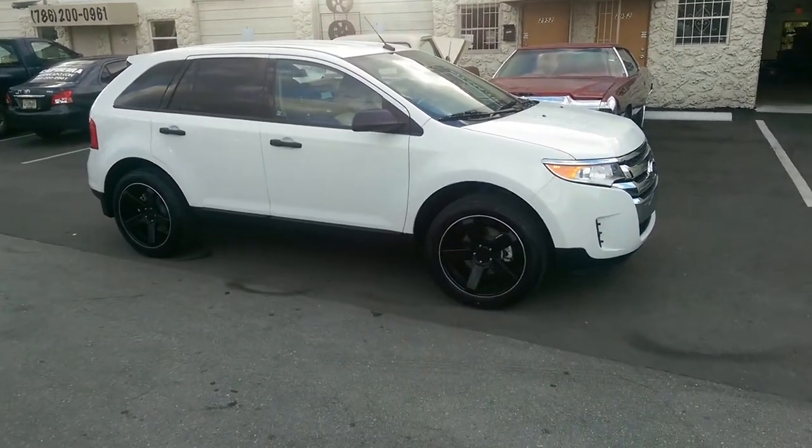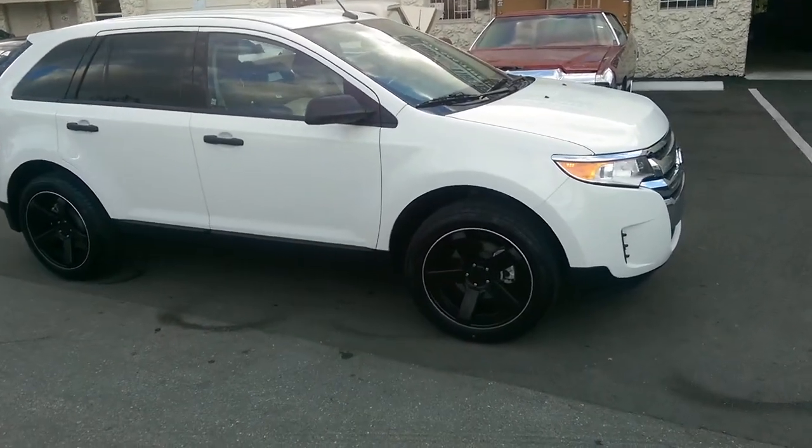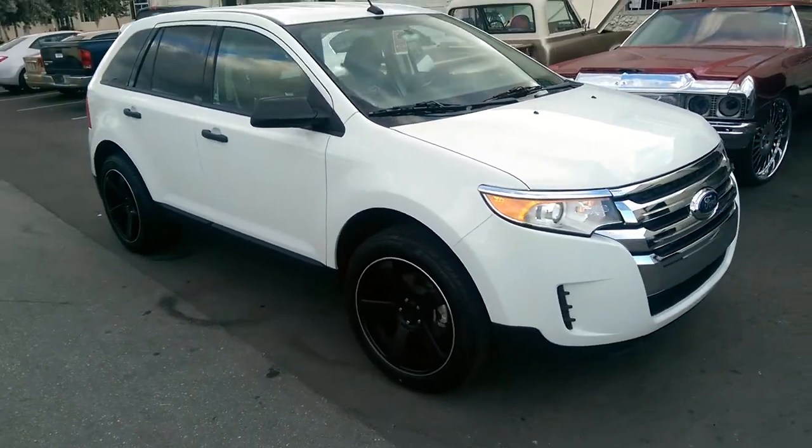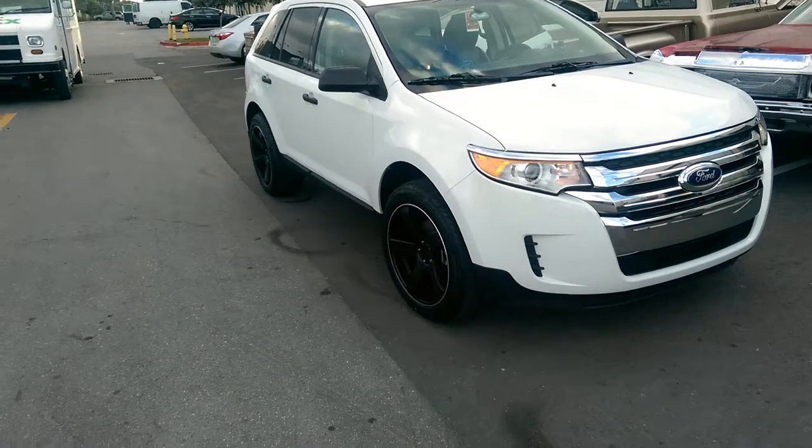This is your boy KB from DobsonTiresTV at DobsonTires.com. Right here we have a 2014 Ford Edge with the Dropstar 644Bs on the vehicle.